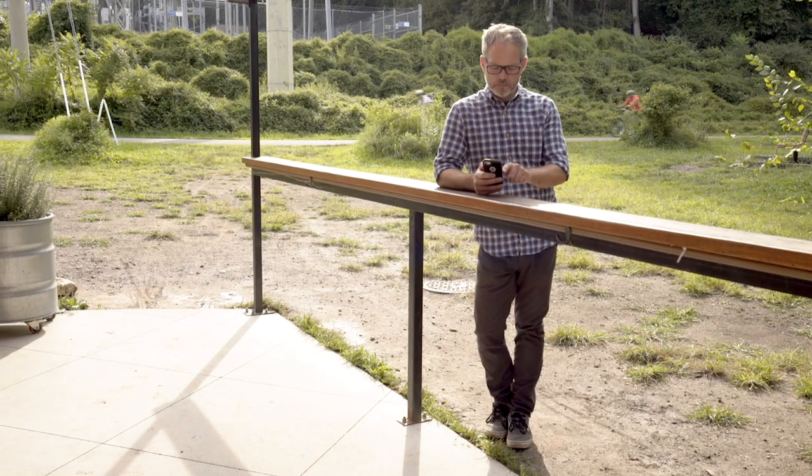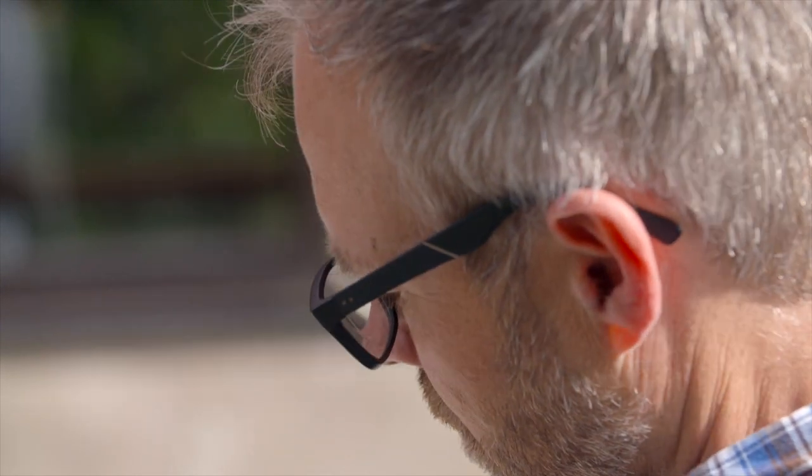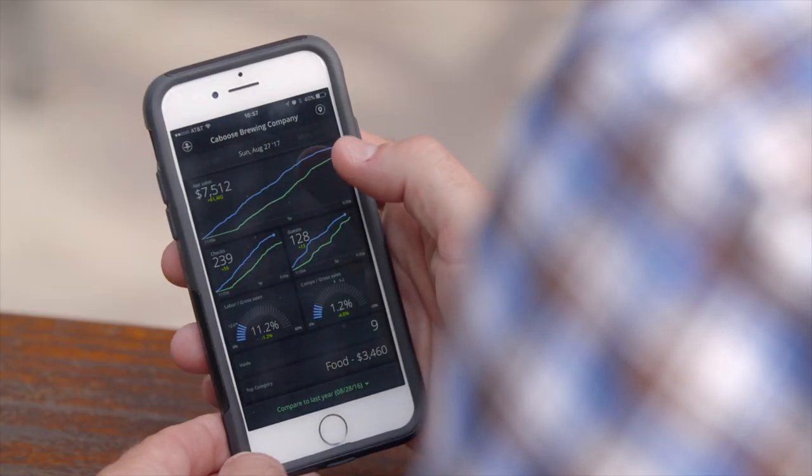Not only can you fill out the logbook for Upserve on the computer, but now with the live app you can do it on your mobile device. So when something comes to you, you can just look down and start typing immediately. You don't need to wait until the end of service.